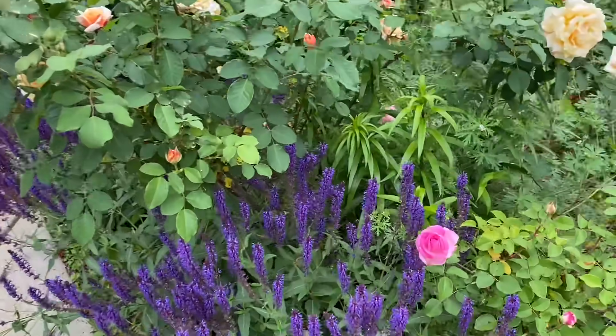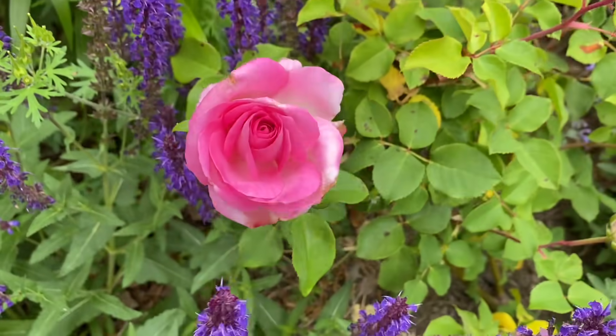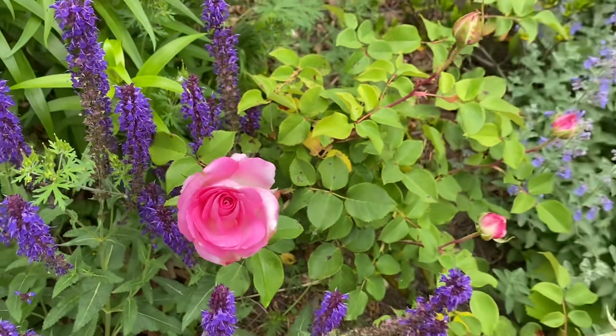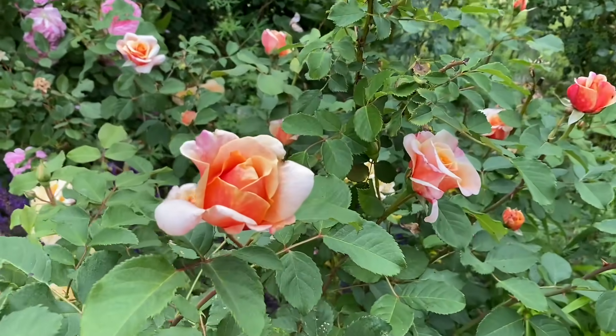And then this is Beverly — a really pretty pink. This one stayed on the smaller side for some reason. And then more Caramella over here.